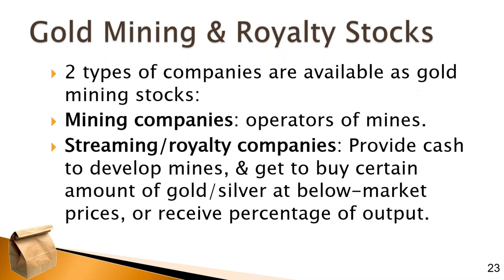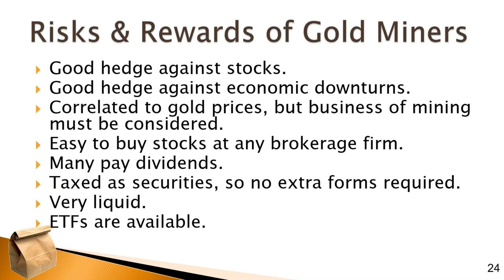There are two types of companies available as gold mining stocks. One is the actual mining companies themselves — the gold miners, operators of mines. The second type is the streaming and royalty company. They provide cash up front, investing in a share of a mine, and in return they get either the right to buy a certain amount of the gold output at below-market prices, or they receive a percentage of the output outright. The gold miners still provide a hedge against the equity portion of your portfolio because they'll be more correlated to the price of gold, which is a good hedge against economic downturns.